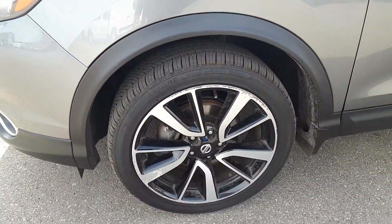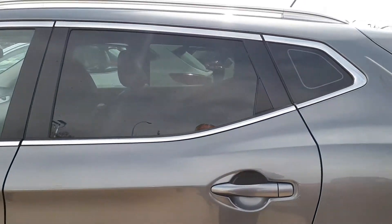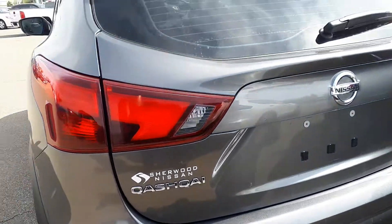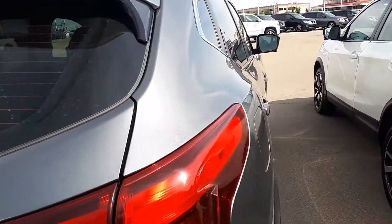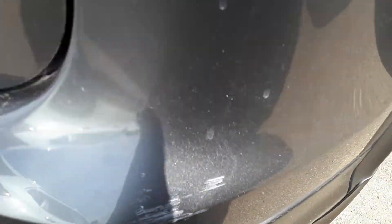Of course, the SL has really nice aluminum wheels. Let me show you all the body lines here — you've got tinted rear windows. Tires are all excellent on it. Coming around to this side, there is one minor scuff right here on the corner. That's about it.